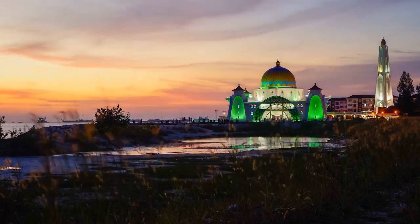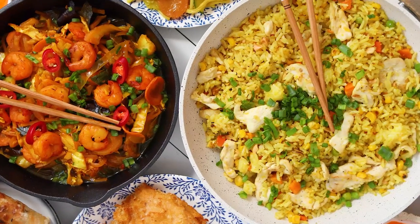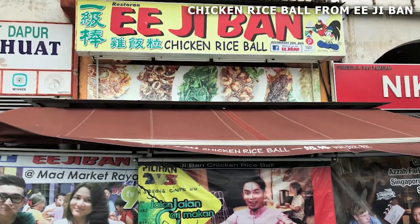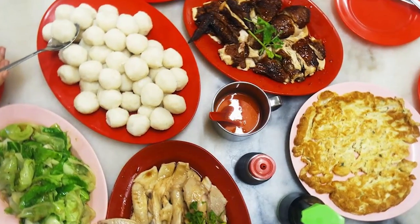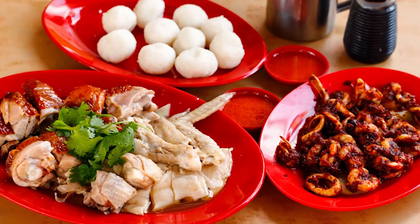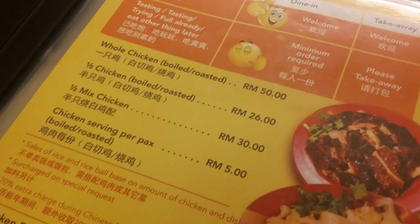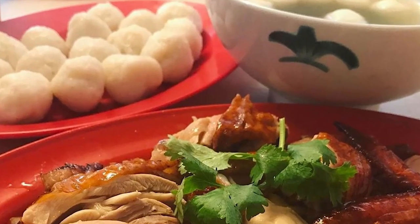Thanks for sticking around — we've got a little something extra for you: our top picks for the tastiest eats in Malacca. Food is a big deal here, and we're excited to share some of our favorite dishes and restaurants. First up: chicken rice ball from EG Bond. The iconic chicken rice ball is a must-try when in Malacca — perfectly cooked rice infused with delicious chicken broth, shaped into bite-sized balls and seasoned with ginger and sesame oil. EG Bond has been serving up their famous chicken rice balls for over 60 years, so you know it's the real deal.